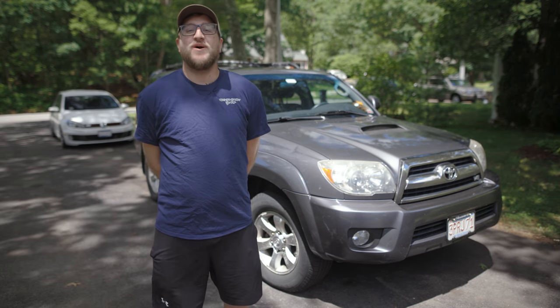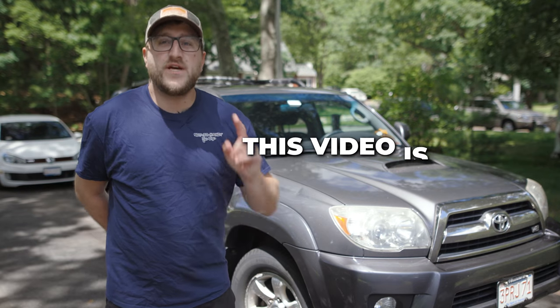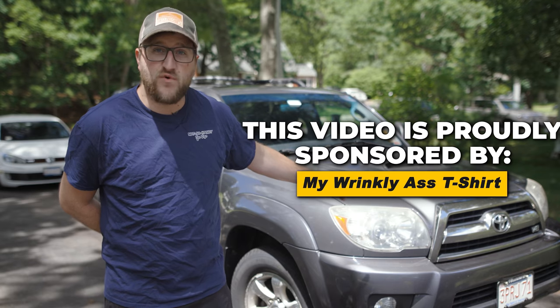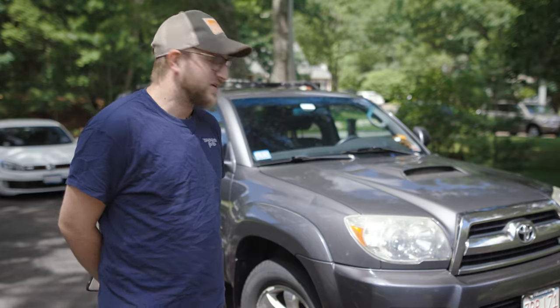Hey all you people, what is going on? Welcome back to the channel, and if you're new to the channel, thank you for tuning in. In this video, I'm going to describe my five favorite things about our fourth-gen Toyota 4Runner. Make sure you keep an eye out for the video where I discuss the five least favorite things, because everything has its drawbacks if you look hard enough.